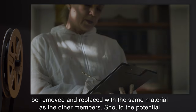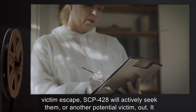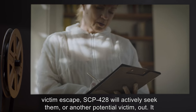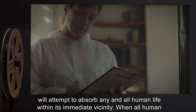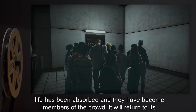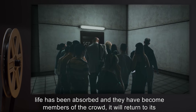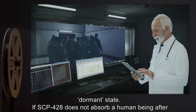Should the potential victim escape, SCP-428 will actively seek them or another potential victim out. It will attempt to absorb any and all human life within its immediate vicinity. When all human life has been absorbed and they have become members of the crowd, it will return to its dormant state.